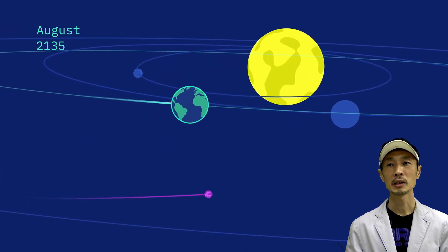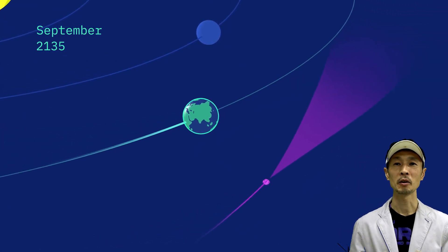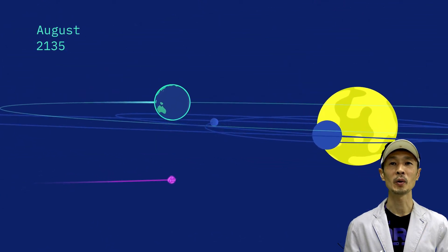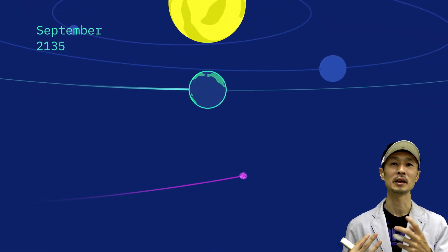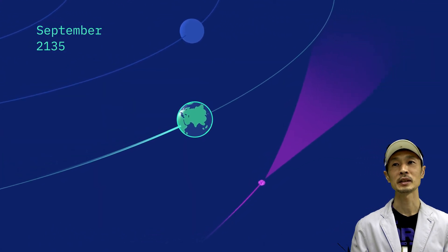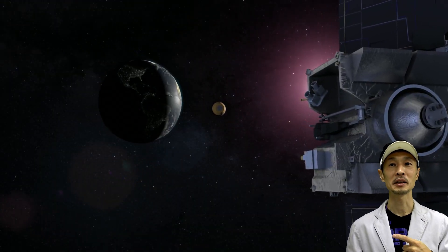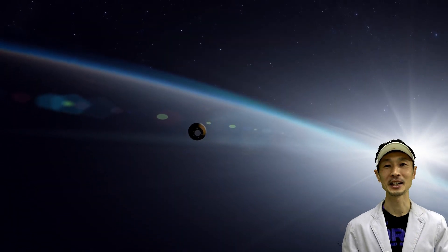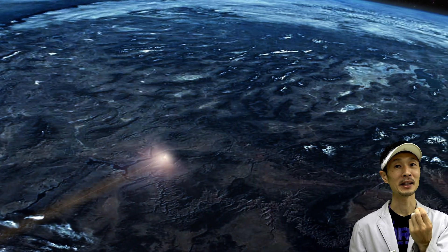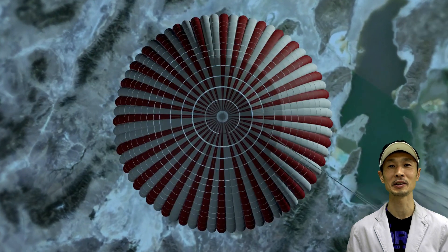In 2135, Bennu is going to come close to the Earth, and at that time we'll observe and calculate the Yarkovsky effect very accurately, giving us a much more precise picture of Bennu's orbit and its probability of hitting Earth. So we have to pay close attention to Bennu in 2135. That's a little far in the future, but in 2023, OSIRIS-REx is going to return Bennu's sands and rocks to the Earth, and these samples might hold hints to reveal the origin of the solar system.